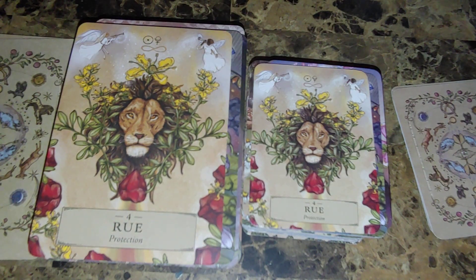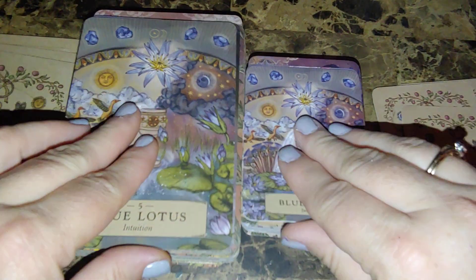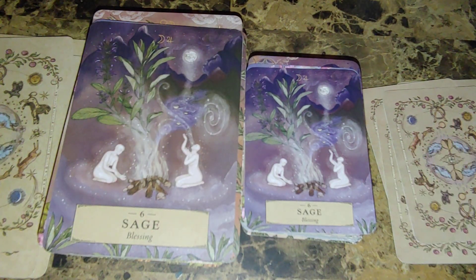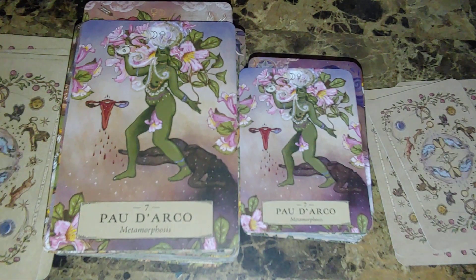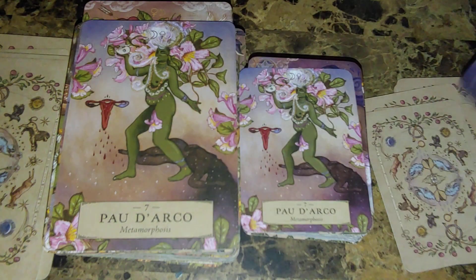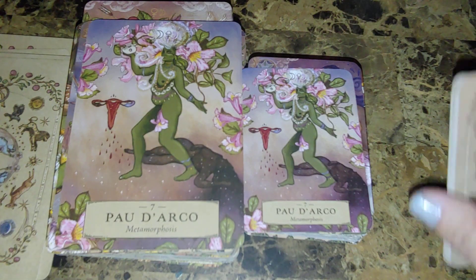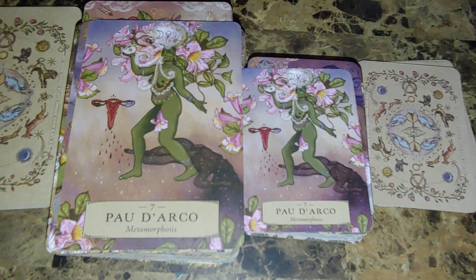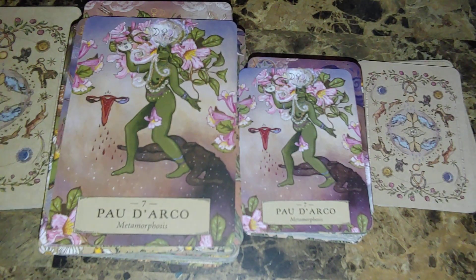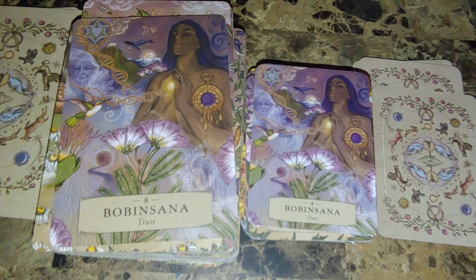Number four: Rue. Number five: Blue Lotus. Number six: Sage. Number seven: Pau d'Arco — actually, I was going to read the keywords rather than the names. The keyword is Metamorphosis. This is the card I pulled a lot with the bigger version when I was having a lot of female issues, which this herb works for — speaking from experience. Number eight: Trust.